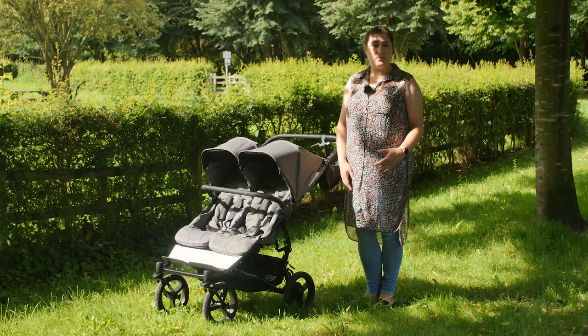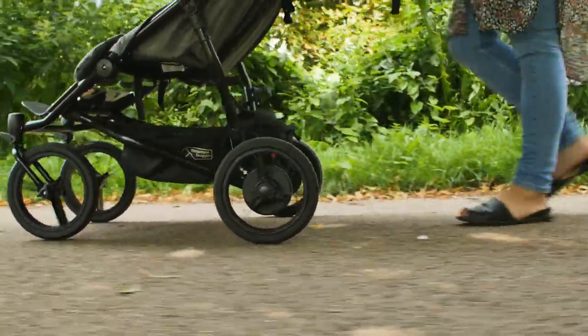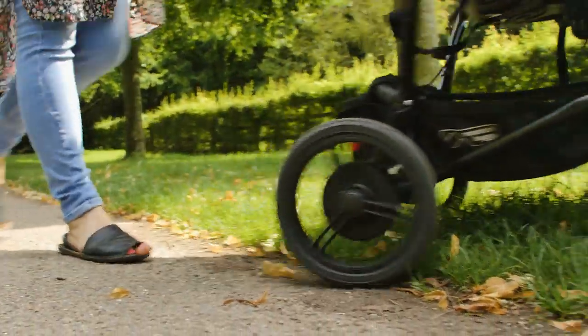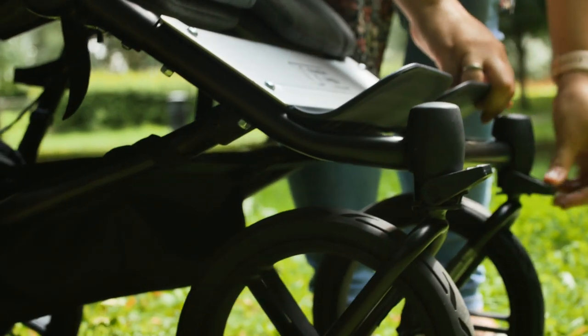The most significant change to this model of the Duet in our eyes has to be the wheels. The puncture-proof Aeromax tyres perform just as standard airfield tyres would, but they look much more stylish and really make a difference to the overall aesthetics of the pushchair. The front wheels can still be locked into position if needed with a simple push of a lever.